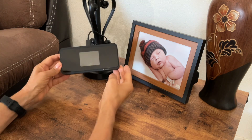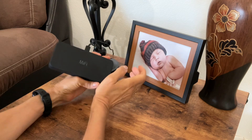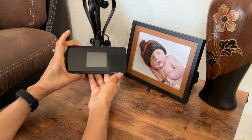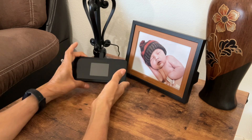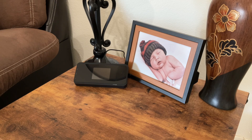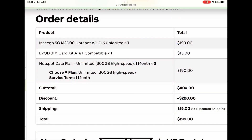Right now we've been using this MyFi hotspot, and originally the hotspot service worked way better than any of our other options, but they changed the plan and have limited our service, so it's really slowed down. So I thought we would go ahead and compare the hotspot to the Starlink. This hotspot is the Ensego 5G M2000, which is supposed to be a really good hotspot and is used by multiple carriers.